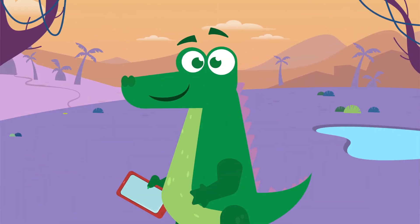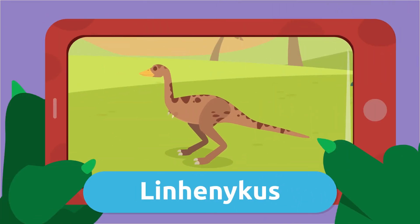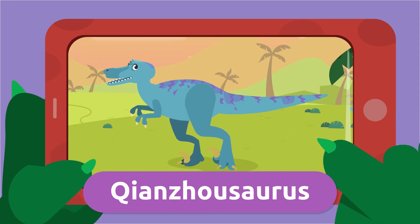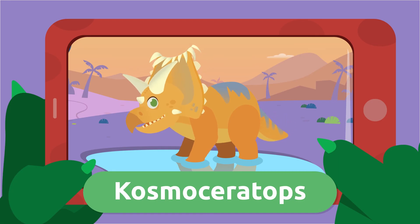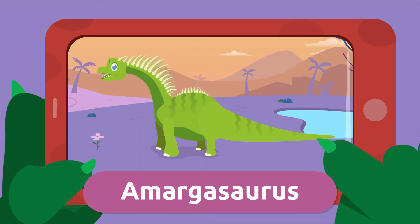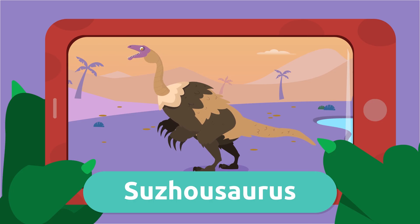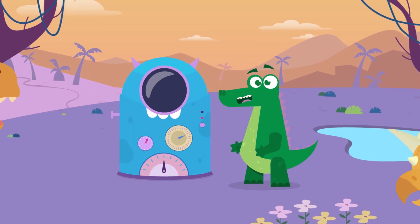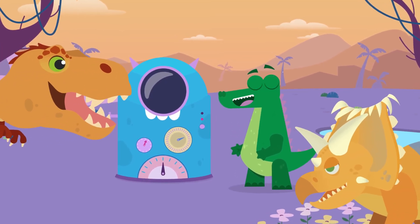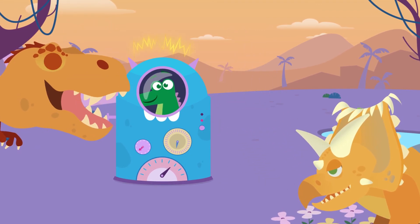Look at the videos of these curious dinosaurs I've taken today! I love traveling back in time and learning about my dinosaur ancestors. Oh no, not again — they're looking at me like a snack! I'm going home, see you later!